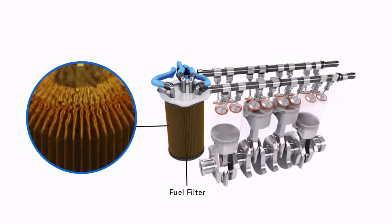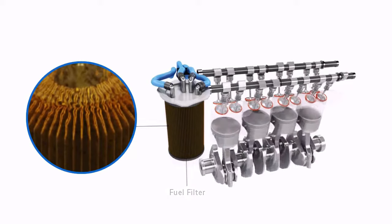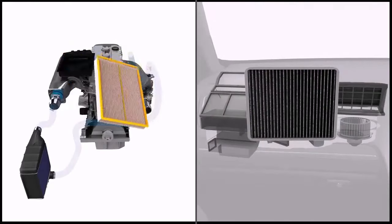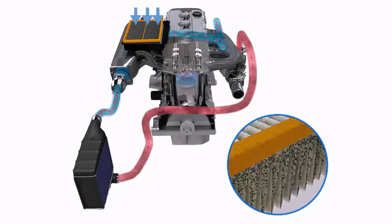Failure to replace the filter when needed could lead to a drop in performance and could mean your car won't start. Additionally, we replace your air filter and cabin pollen filter. The air filter is important to stop dirt and dust particles entering the engine.